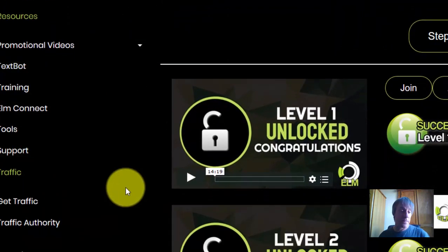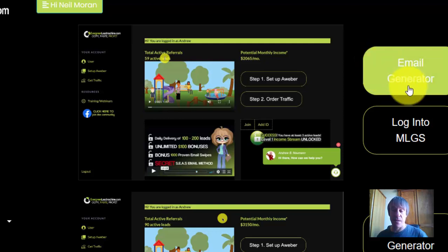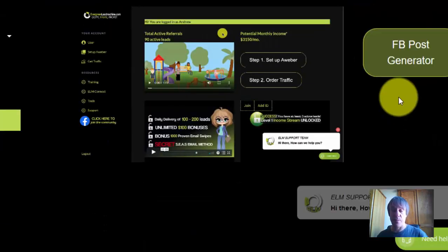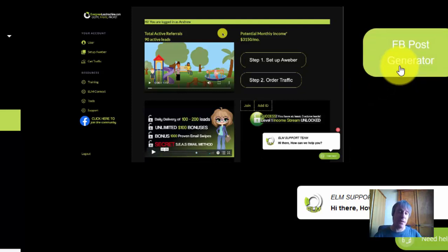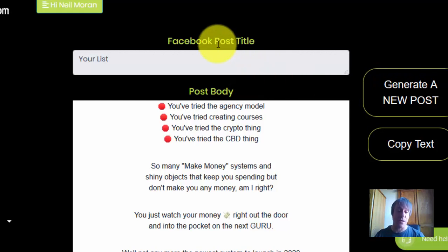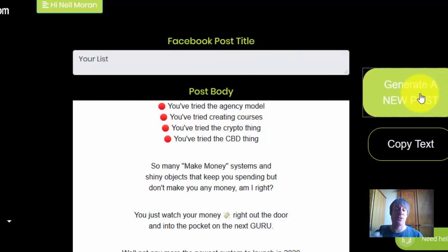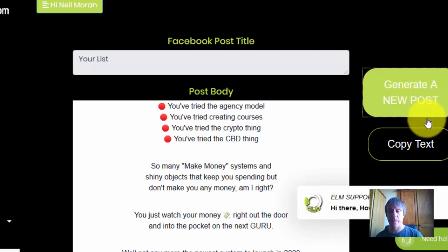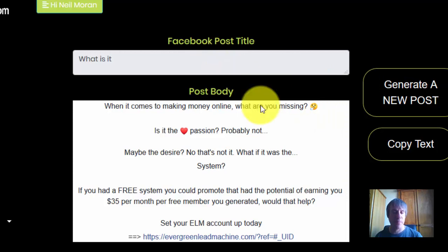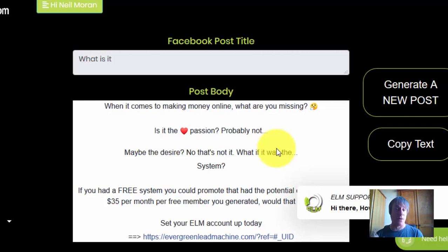Inside the back office there are some tools — a lot of this is going to be changing as well. At the moment you've got an email generator, a kit, and a Facebook post generator. Eventually you'll be able to generate a new post and post it straight onto your Facebook feed — not just promotional posts but funny images, viral posts to get your viral activity going up on Facebook.